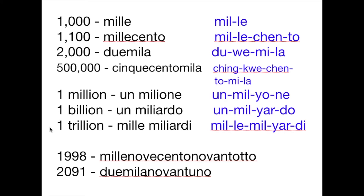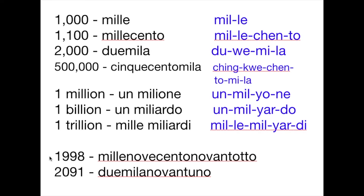And then one trillion — that's mille miliardi. Now, how do you say 1998 in Italian? That's mille novecento novantotto. I know that's a long word. Let's do it again: mille novecento novantotto. That's 1998.